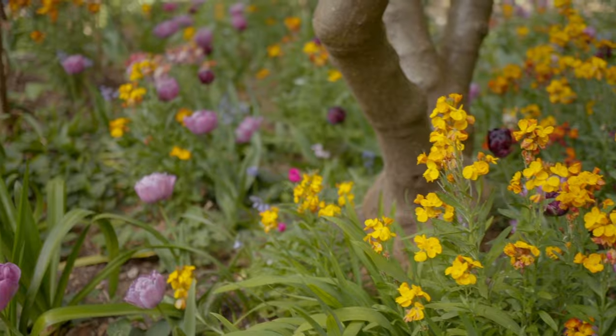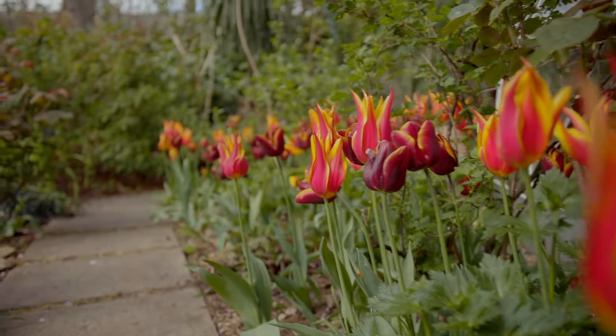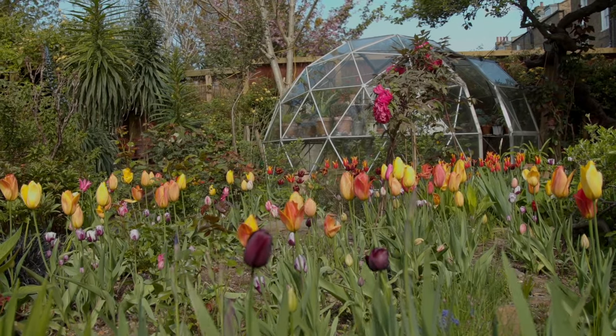I think my precise approach to architectural work, which is crucial in that field, is left behind here and it's all about the planting — except for the geodetic dome of course, which is the architectural nod, isn't it? Yes, which I gave Rupert a long, long time ago.